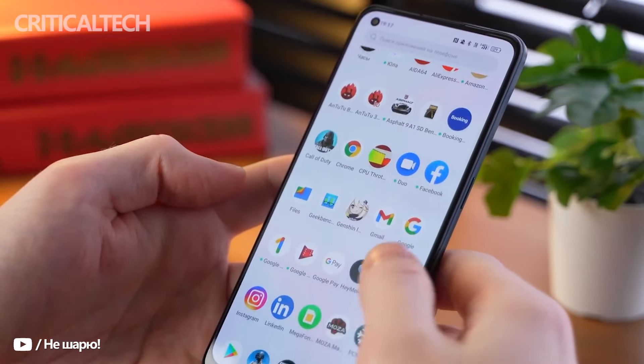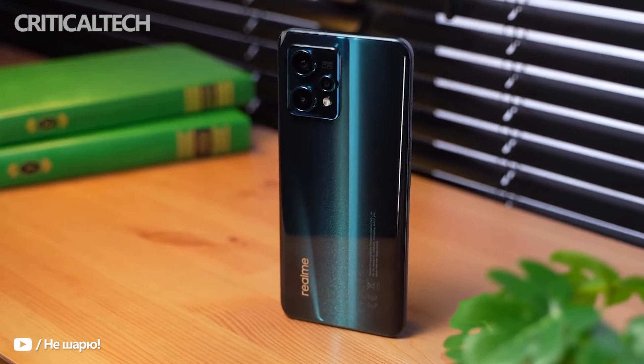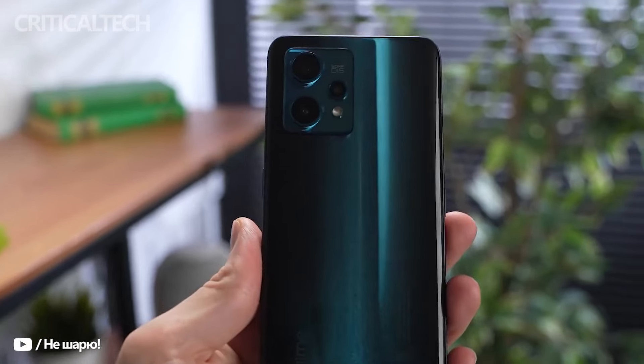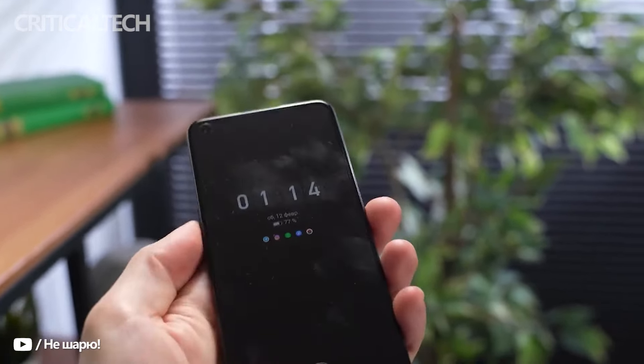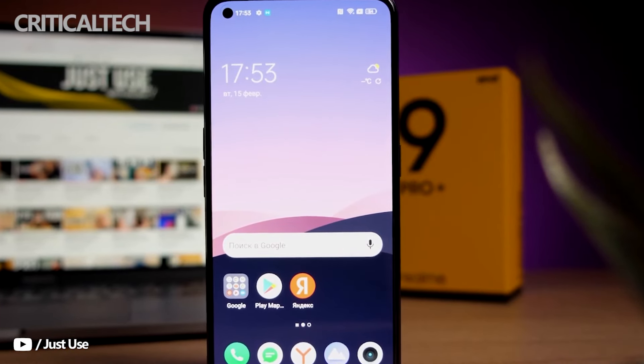If it is a supreme camera experience you are looking for in a mid-range smartphone, the Realme 9 Pro Plus should be your top choice. Combined with a stellar display and lasting battery life, the device surely merits a second look. However, the less-than-pleasing facade and persistent bloatware issue bogged down the experience somewhat.